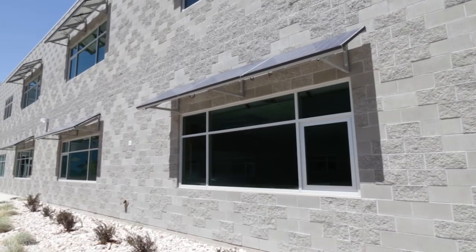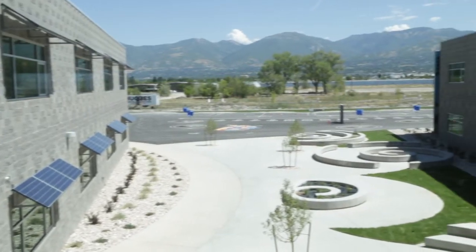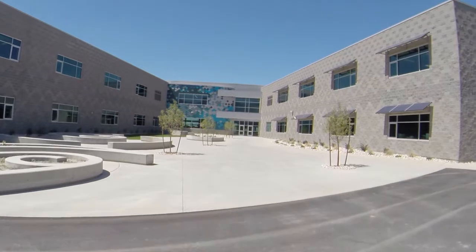As you can see behind me, we have solar panels that are actually doing two things: one, they're generating electricity, and two, they're on the south facing windows of the building, which means they're providing shading for those classrooms.